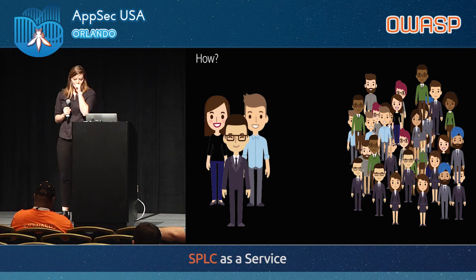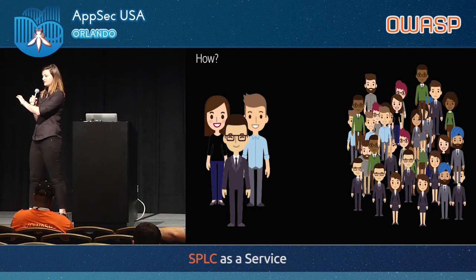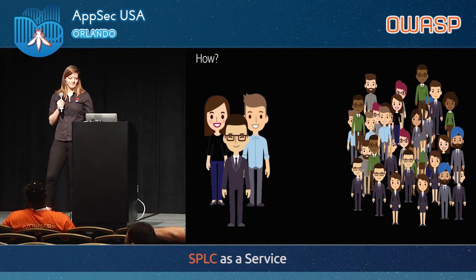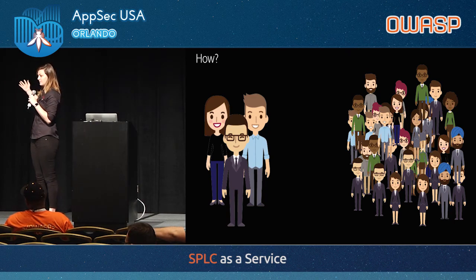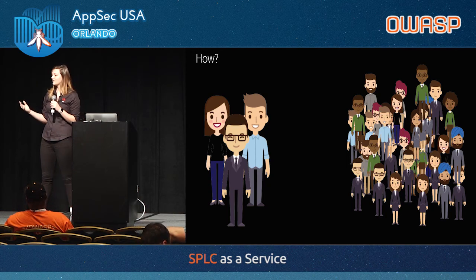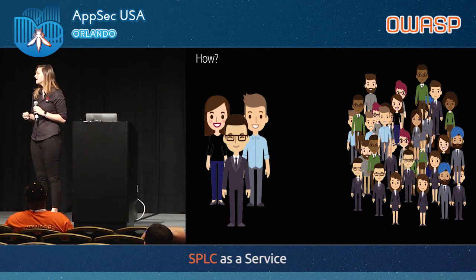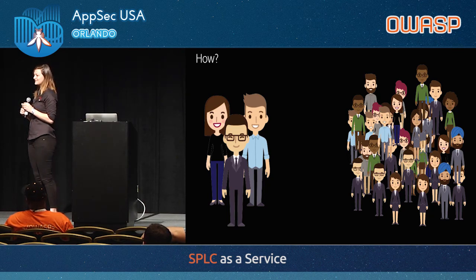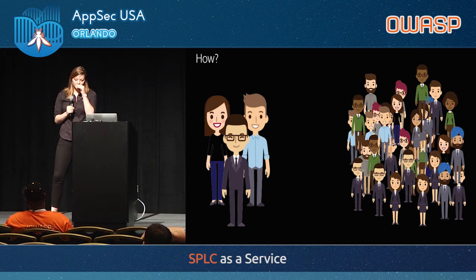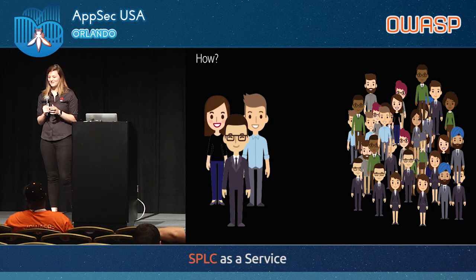How do we scale a tiny team to be responsible for all these people and all the code they're writing every single day? In digital marketing most of our products came from acquisitions, so we've got different development styles, different release cadences, all kinds of different things. The approach we took is security champions — and also automation. We certainly couldn't have done it without either of those things.